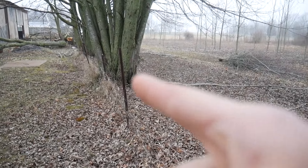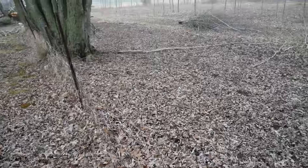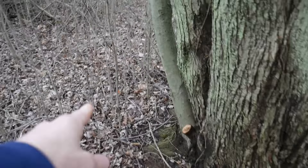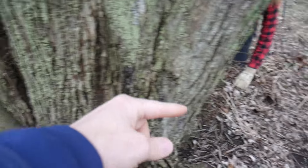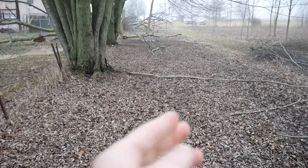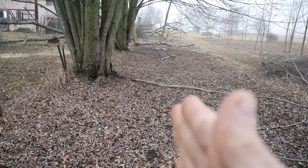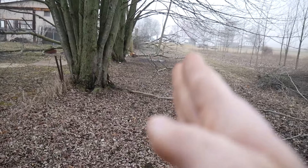Our new fence line isn't going to be where the trees are because obviously that's going to be a pain. So even though you can see the property marker in there — it is centered with the trees — our fence line is going to be in here a little ways and we're just going to make this part of our yard.